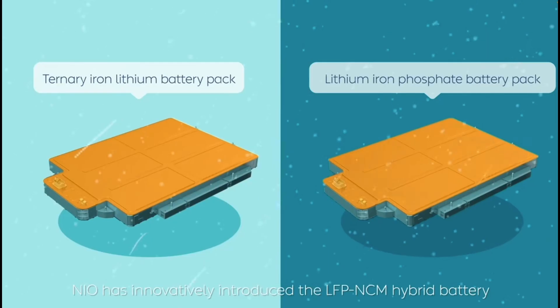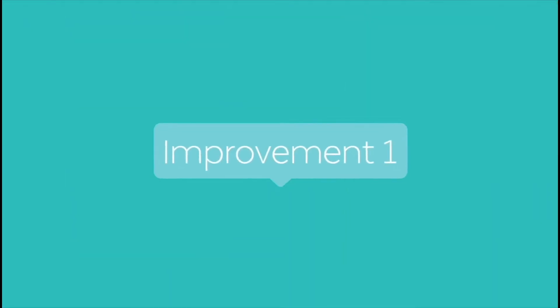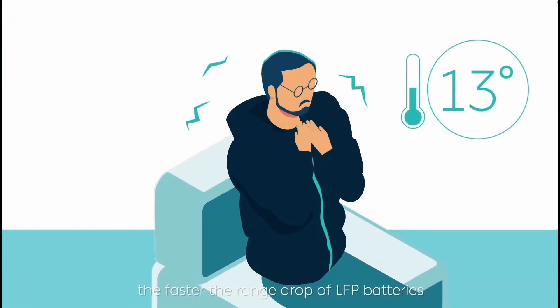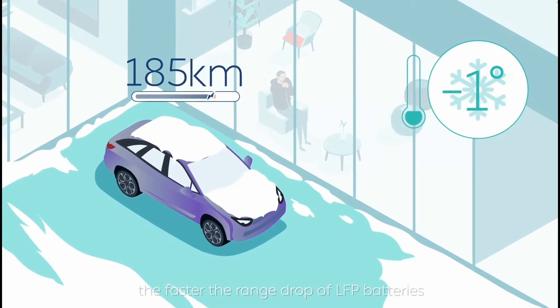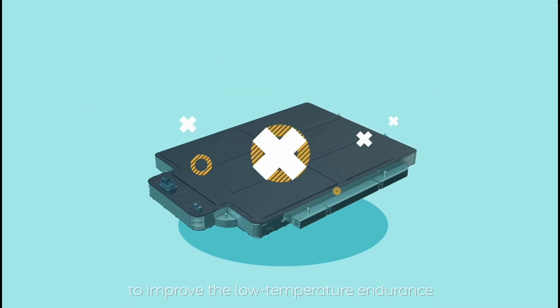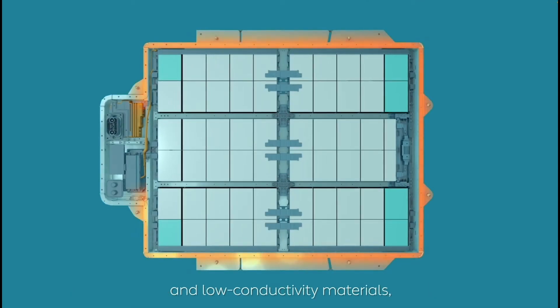One may ask why not switch to LFP completely, since it is so much less expensive. The issue is that energy density would be lower. The other downside of using LFP chemistry is lower capacity and performance in cold weather. Also, it is more difficult to estimate state of charge for LFP-based systems, because the LFP charge curve is much flatter and it is very difficult to make a judgment based on voltage measurements.